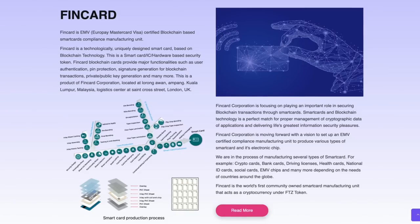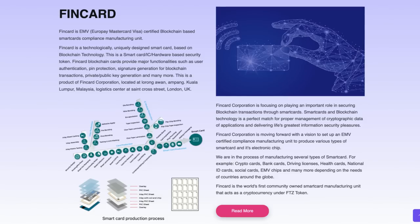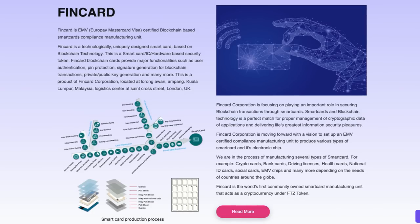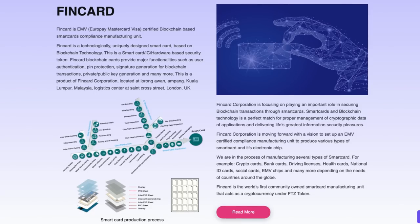Smart cards and blockchain technology are a perfect match for proper management of cryptographic data and delivering information security. FinCard Corporation is moving forward with a vision to set up an EMV-certified compliance manufacturing unit to produce various types of smart cards and electronic chips. They are manufacturing several types: crypto cards, bank cards, driving licences, health cards, national ID cards, social cards, EMV chips and many more, depending on the needs of countries around the globe. FinCard is the world's first community-owned smart card manufacturing unit that acts as a cryptocurrency on the FTZ token.